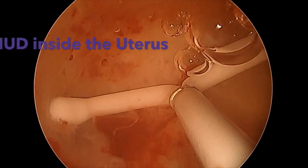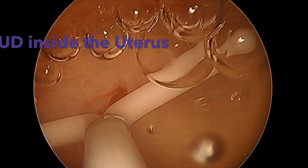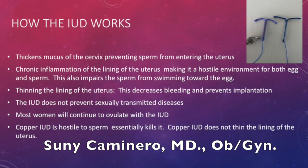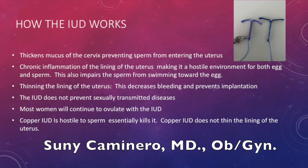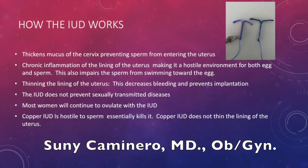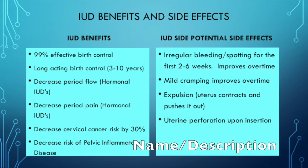Here you can see a hysteroscopy camera showing what the IUD looks like on the inside of the uterus. The IUD works by thickening the mucus of the cervix so it doesn't allow sperm to come through. It also causes inflammation of the uterine lining, essentially killing sperm or the egg if it enters the uterus, and additionally thins the lining so implantation cannot occur.